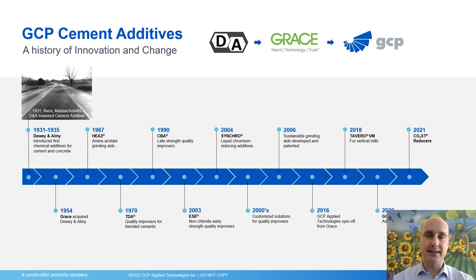Before I get started, in the rare event that you haven't met GCP before, please allow me to introduce GCP.